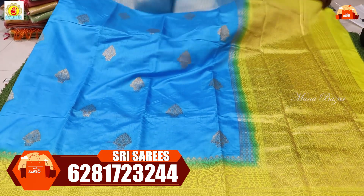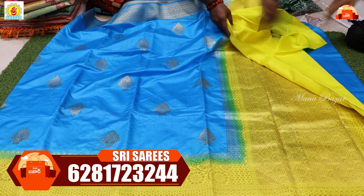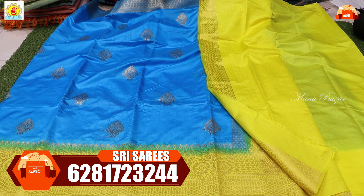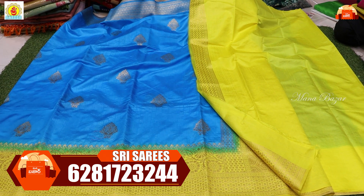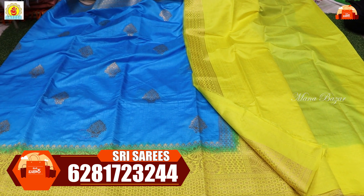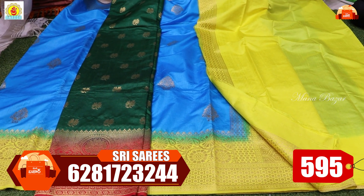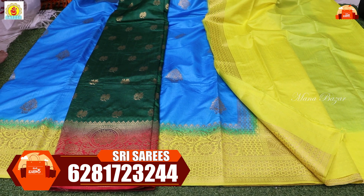It has a blouse with contrast. There is a blue border color. The blouse is plain with a hand-purpose line. The minimum market price is 1500 rupees, but the offer price is only 595 rupees. This same price applies in this video — RS 595 rupees.